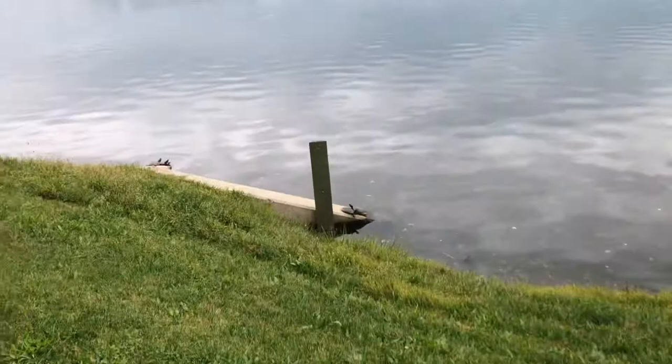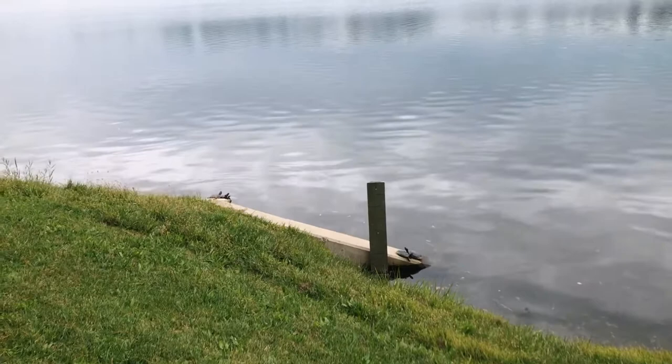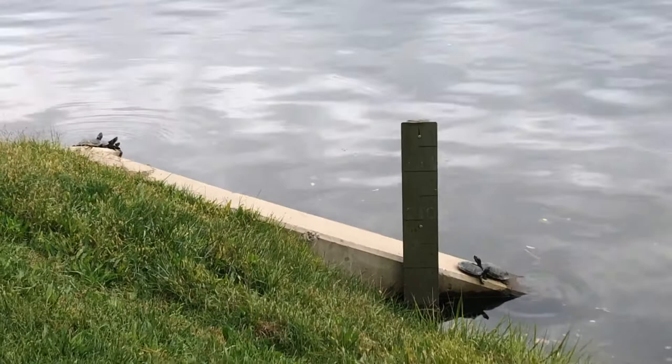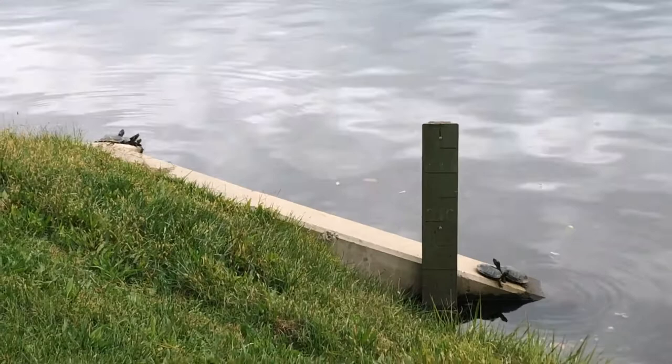I found the turtle station! It looks like they come up here on this ramp to rest. Hey, buds. And it looks like this is some type of measuring device to measure the water depth — whenever it rains, the water levels will rise, so probably an instrument used for that. But look at the turtles — they just chill here. So cool. All right, buddies, see you later.